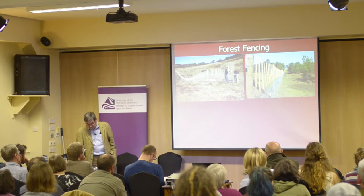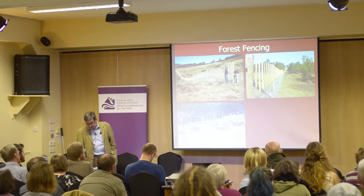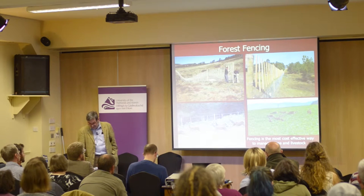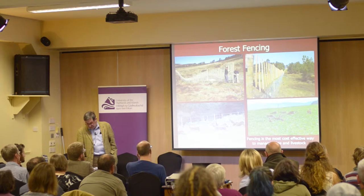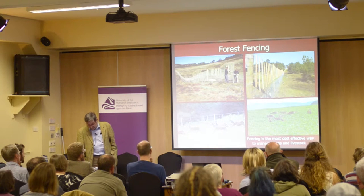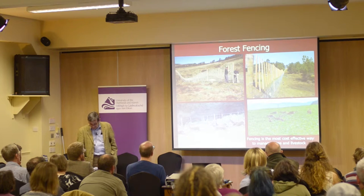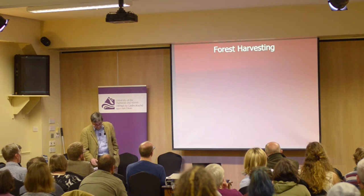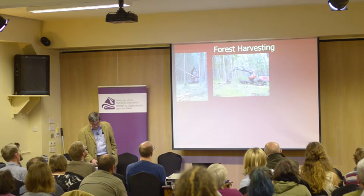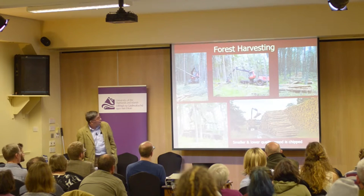Tree establishment is achieved by deer, stock and rabbit fencing. We learned 200 years ago that the most cost-effective way of managing crops and livestock in close proximity is to fence off one from the other. This is accepted when farming on the low ground, but often causes controversy in the uplands where production is more extensive. Harvesting is now done by contractors; for smaller dimension and lower quality timber, we chip for biofuel.